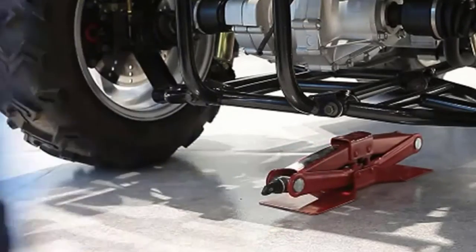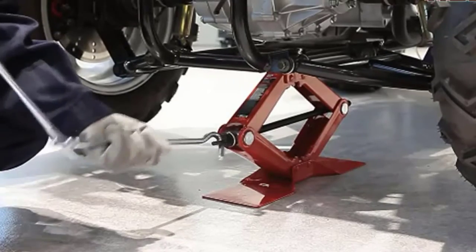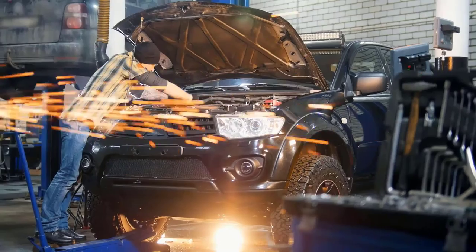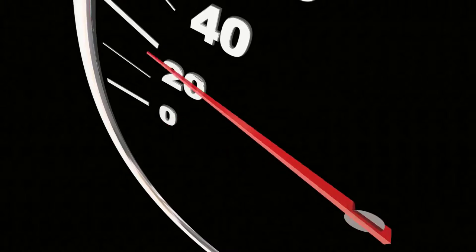Are you looking for the best tire jacks? In this video, we will break down the top four best tire jacks on the market. VideoWiki is a product review database in video format. Here we're a group of product researchers where we test, analyze, and research trending products.